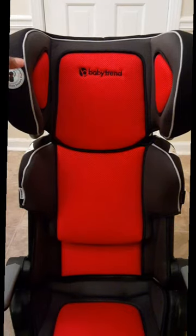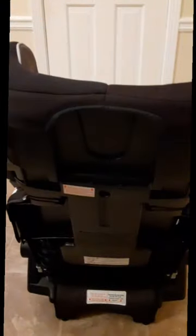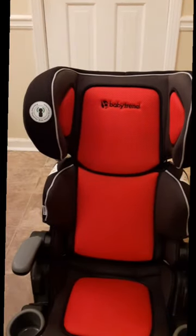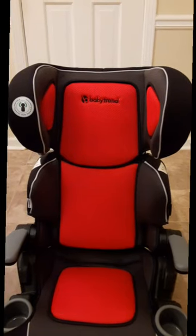If you want that to go back down, just press these buttons again — button here and a button there — and it goes back to its original position. Really good by Baby Trend. I love that.